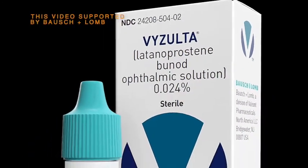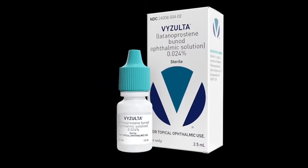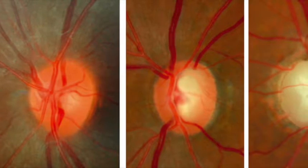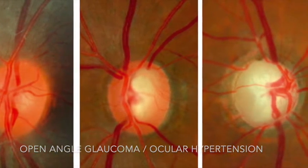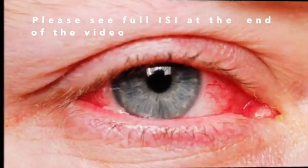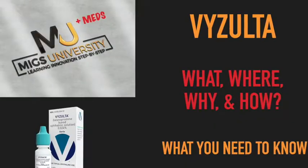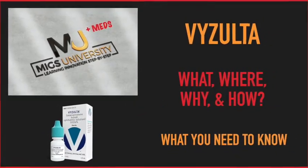What is Vizolta or Latanoprostene Bunod Ophthalmic Solution 0.024%? Where and how does it work in the eye? Why would I choose Vizolta to treat my appropriate patients with open-angle glaucoma or ocular hypertension? What are the risks involved with using it? How do I use Vizolta in my practice? Keep watching to get your answers.